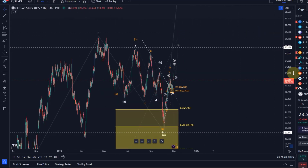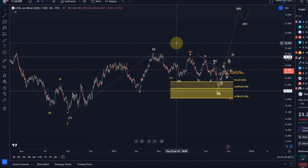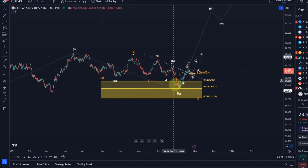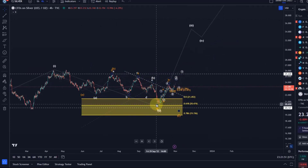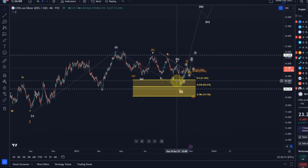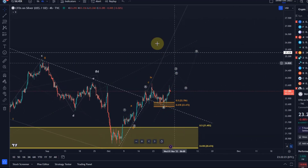Zooming out, the move up into the April highs was obviously a wave one, and then an ABC structure to the downside where the B wave was a triangle. We then came down in the C wave to finish wave two, and we would then be able to rally in a third wave. That assumption would take us above $30, but I cannot justify this scenario anymore if the price breaks below $19, because a sustained break below the 78.6% retracement would emphasize a more bearish interpretation. So far though, this trend reversal area did lead to a turnaround.